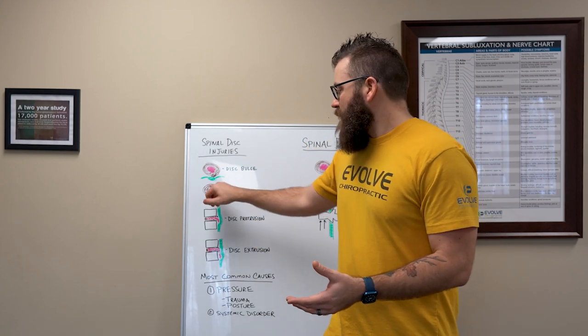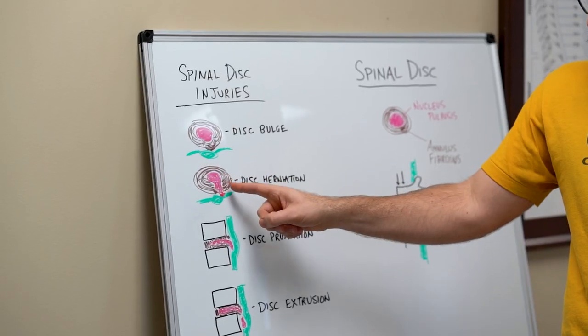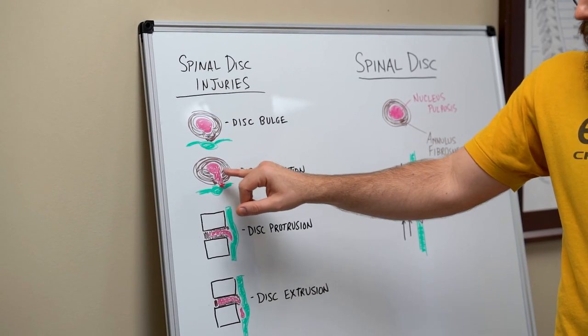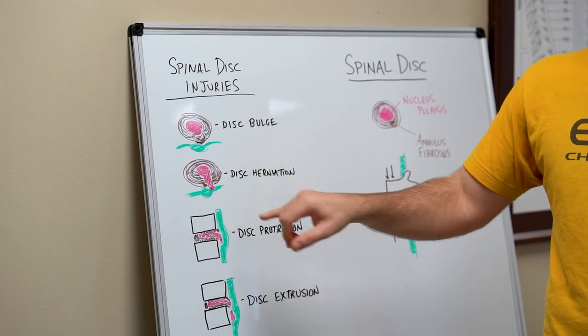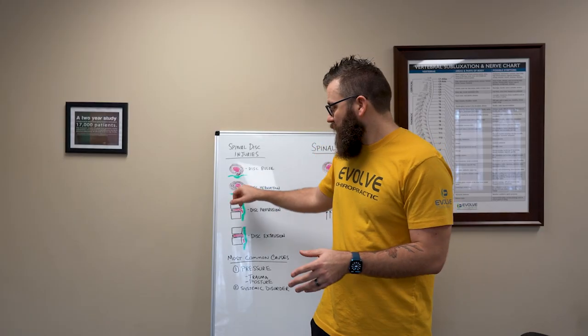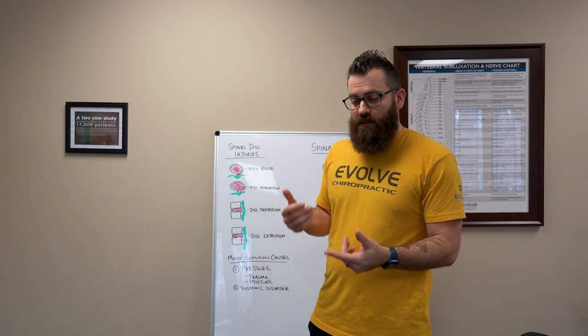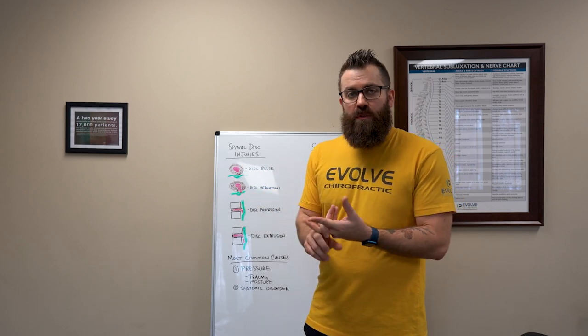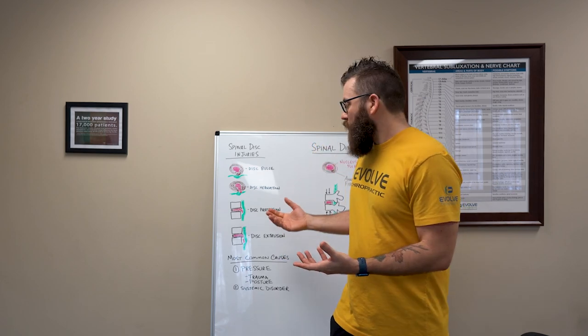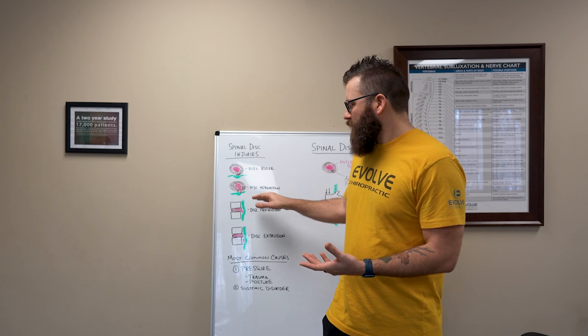What happens with a disc herniation is that cushion starts to break through a majority of those outside fibers, and because of inflammation or just direct contact, it starts to actually push in on some of those spinal nerves or into that spinal column. With that, you'll see symptoms like numbness and tingling, sharp shooting pains into the legs, into the arms, into the extremities. So that is one that is a little bit more serious.